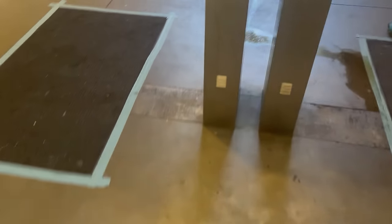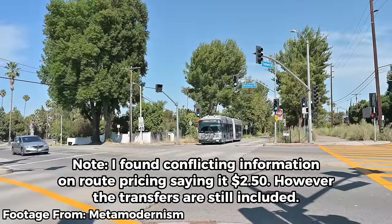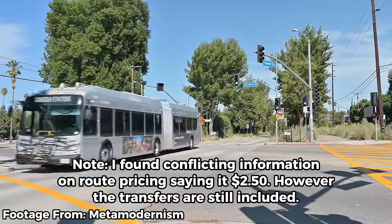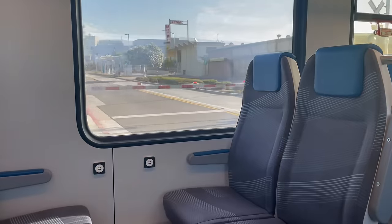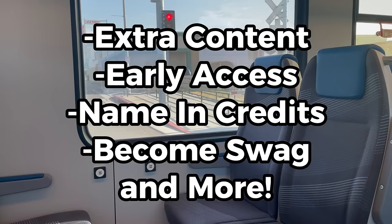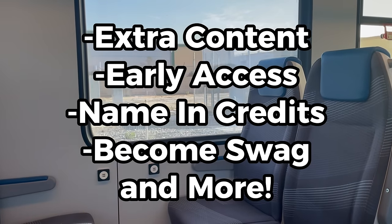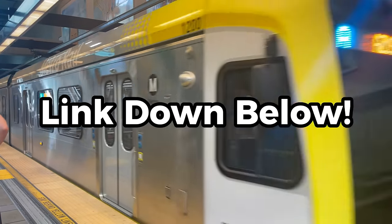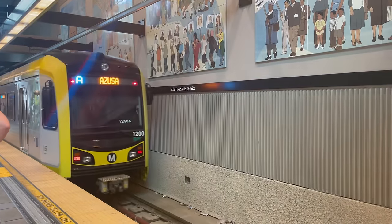One of the best things about transit in LA is its pricing. Both the G and J lines cost $1.75 to ride, and this price includes 2 hours of free transfers to other transit services.